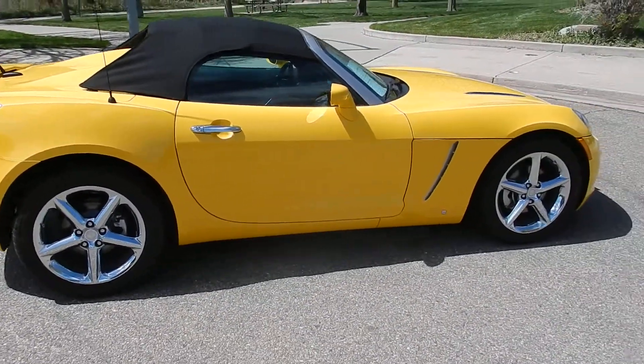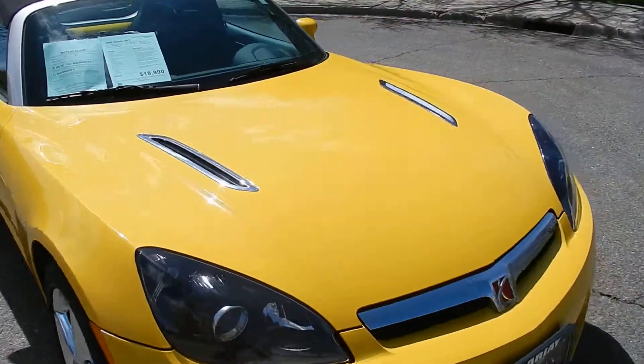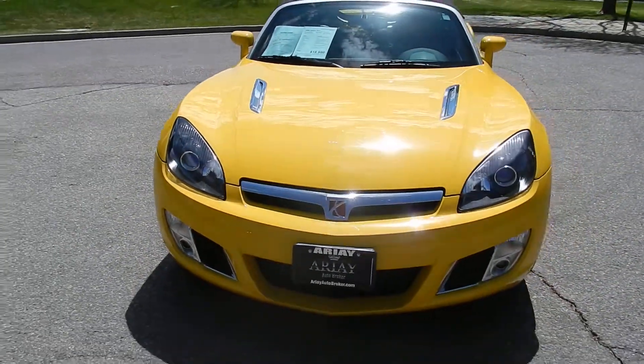Collector owned, sat in the garage, just in perfect condition. As you can see, there's not a flaw in this car.